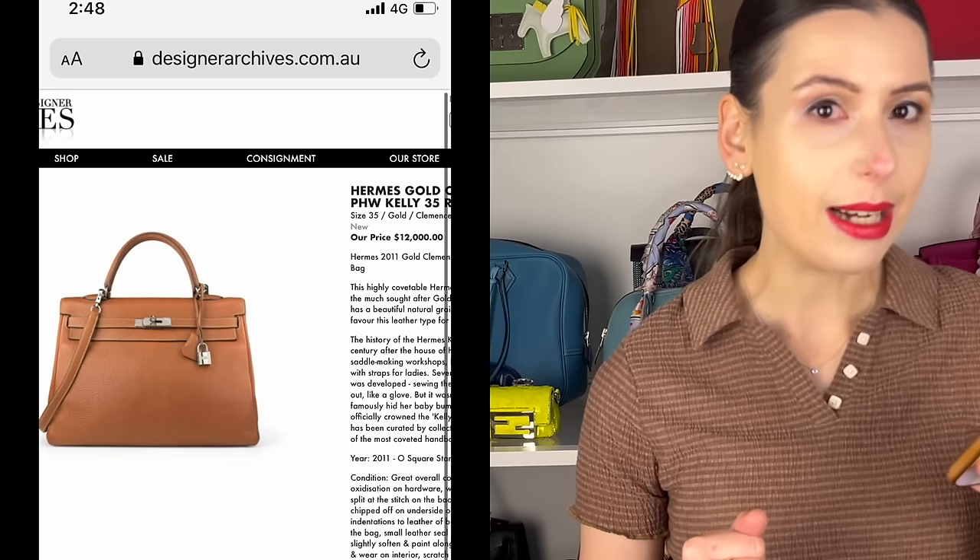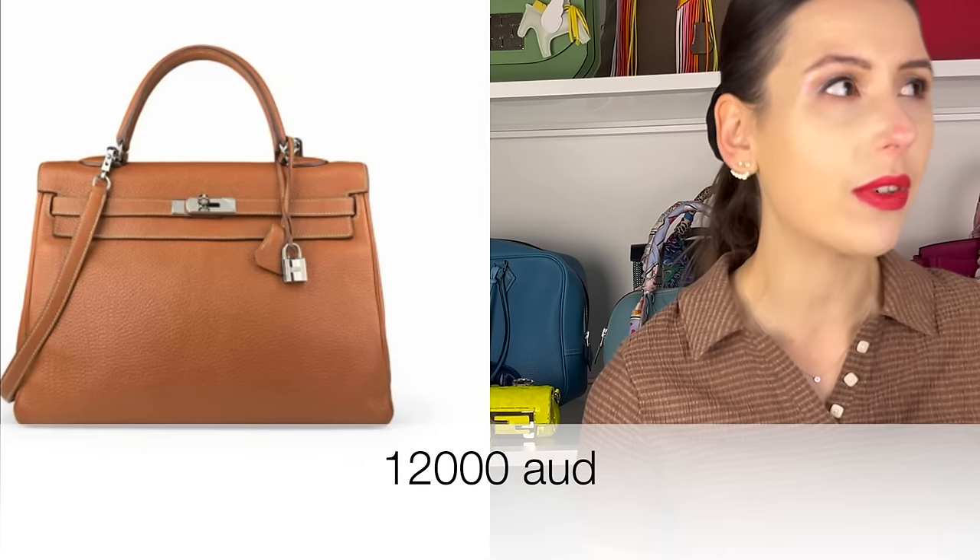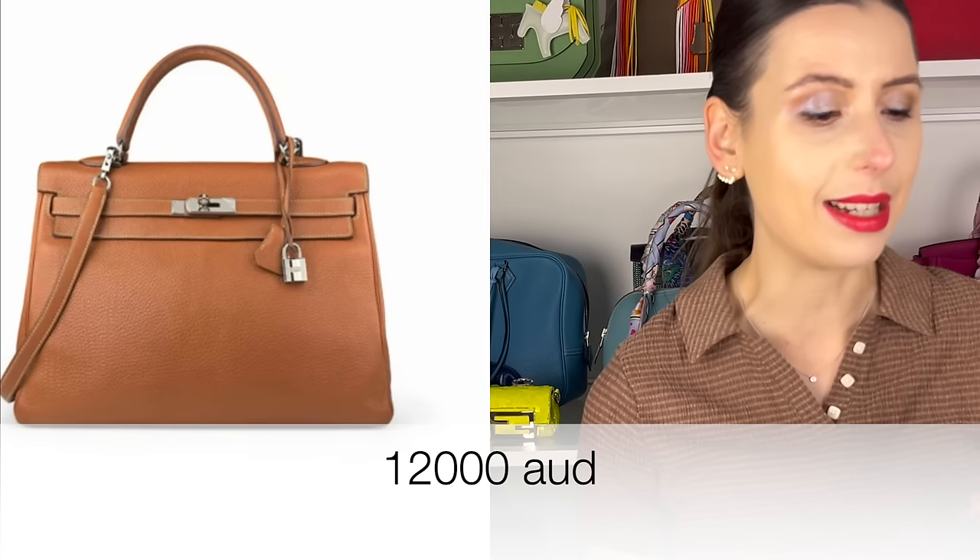Designer Archives also have an Hermes gold Cali with palladium hardware — a combination I love — in size 35. It's in Clemence leather, which is quite heavy, so this would be a pretty heavy Cali. The price is $12,000, which is not a bad price for a Cali 35 — it's from 2011, so it's not too vintage. If you're a taller person or even a guy, this could be a really cool work bag or travel bag.